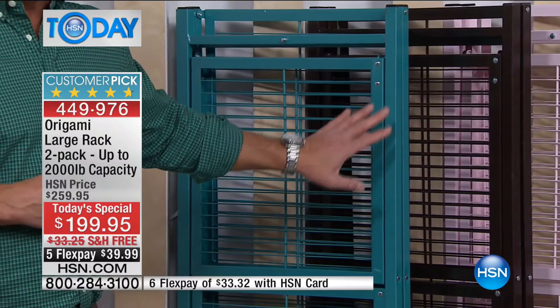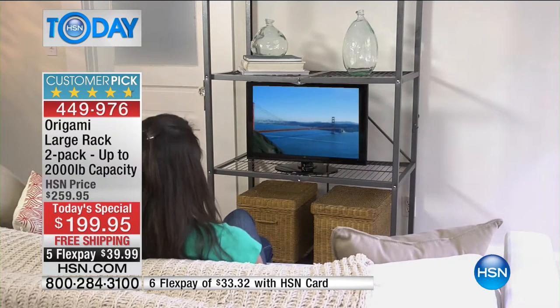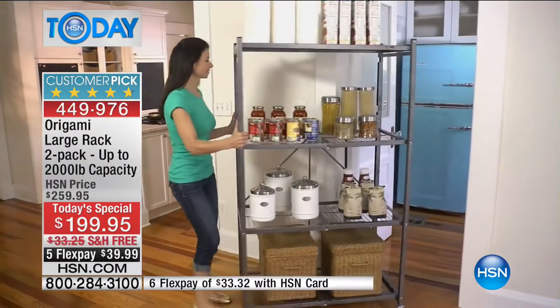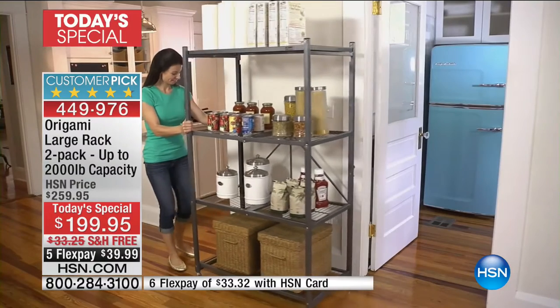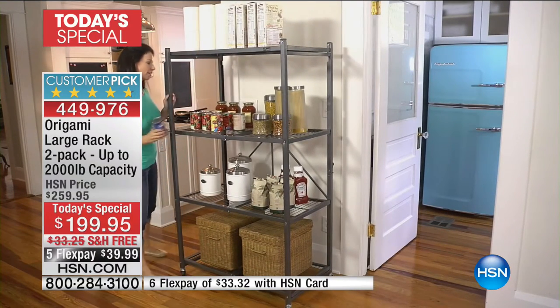So if you have a storage solution for your basement, attic, bedroom — it doesn't matter what room. People even use these as a giant pantry organizer. And the man, the master of organization, my very good friend Lou Caputo, is here to tell us about it.